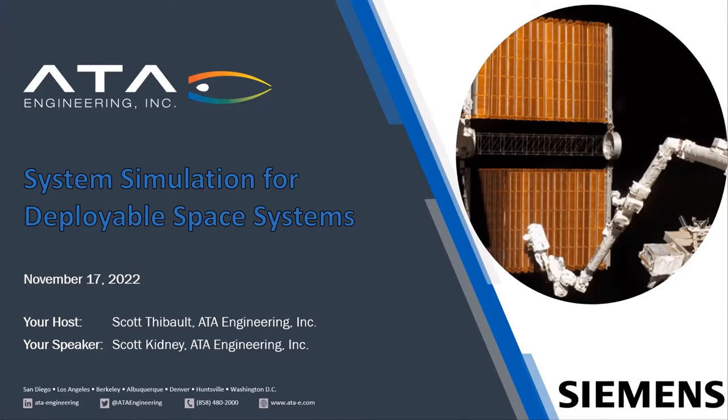Thank you for joining us this afternoon in the next of ATA Engineering's educational webinar series, System Simulation for Deployable Space Systems. I am your host, Scott Thiebaud from ATA Engineering, and our speaker today will be Scott Kidney from ATA Engineering's Eastern Regional Office in Herndon, Virginia. Before we get into the technical details, I would like to describe a little bit about our sponsor, ATA Engineering.